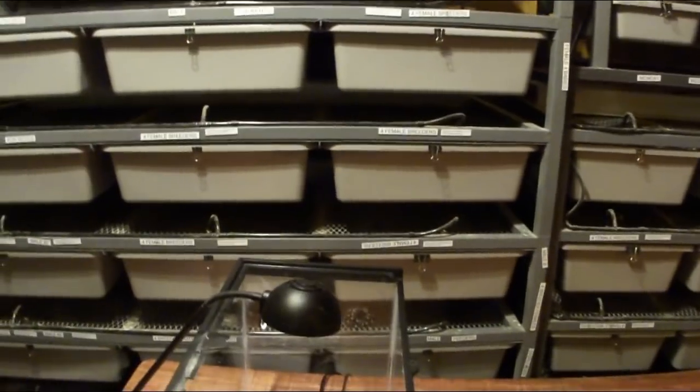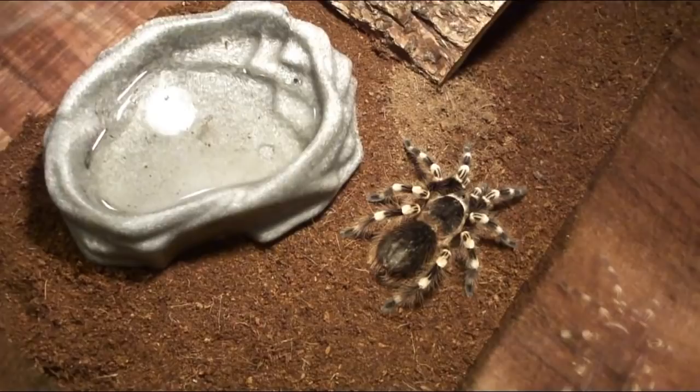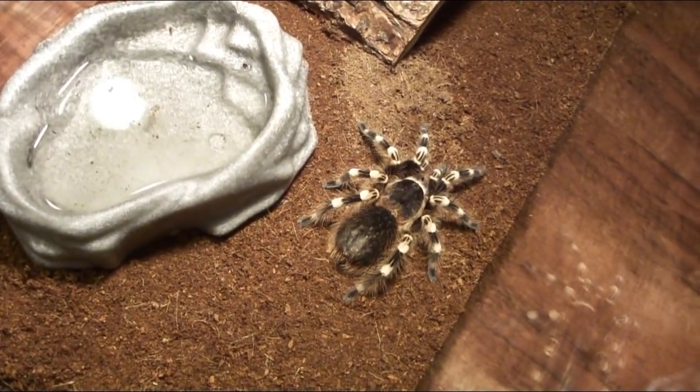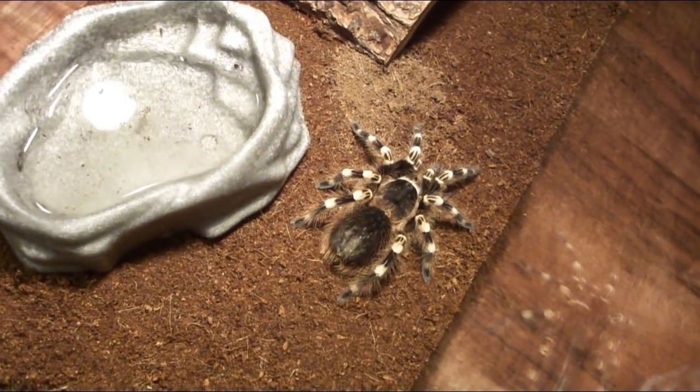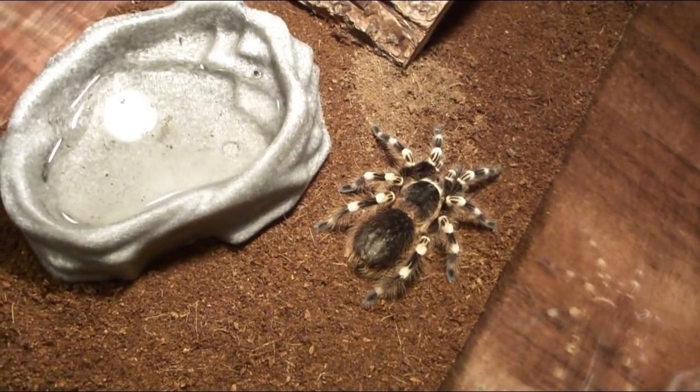The sheer size alone makes this one of the favorite tarantulas of pet keepers — they're always looking for something really big and amazing. Fact number two: unlike a lot of tarantulas that hide under a hide or dig into the substrate, this one is really bold and always out in the open, which is a big reason I like geniculata.